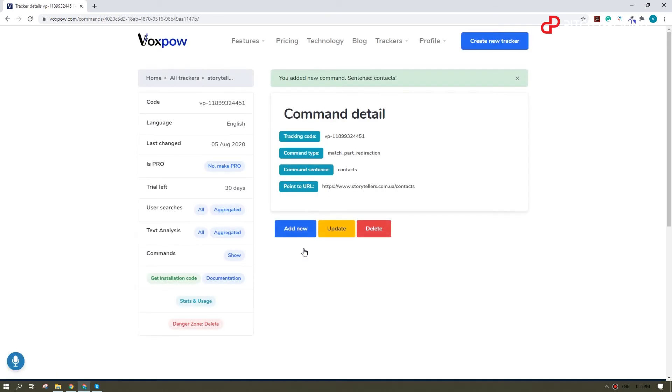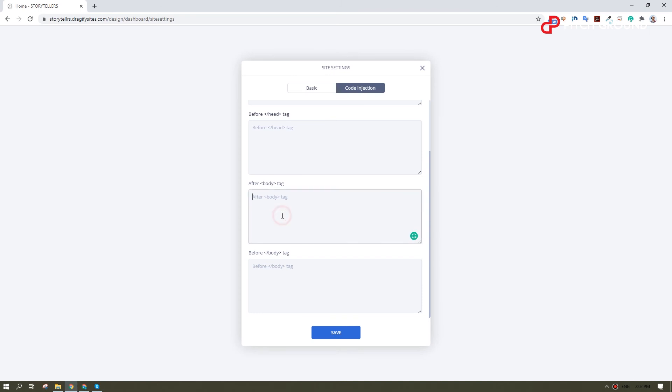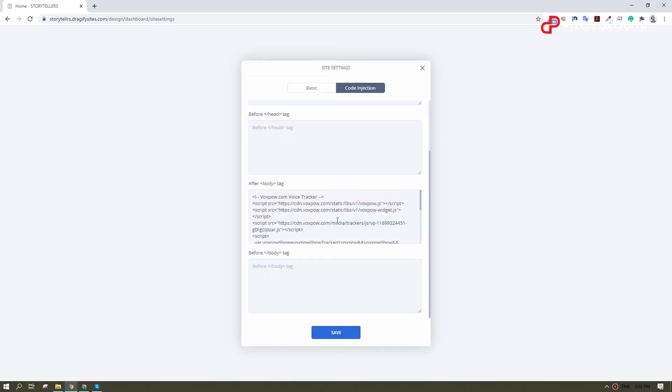The command is created. Now what you need to do is copy and paste this code into the body tag of your website. I'm using a what-you-see-is-what-you-get platform, so it could look a little different for you. Alright, we're done here — now let's go to our website and check how it works.